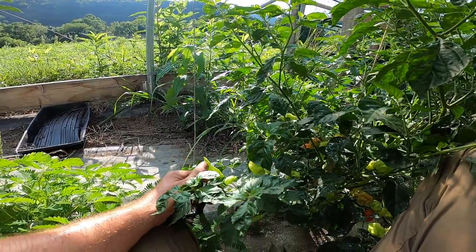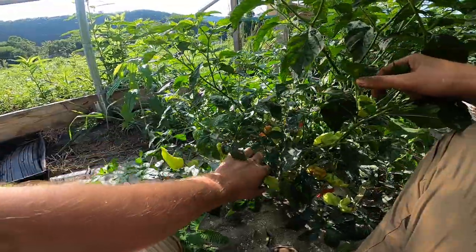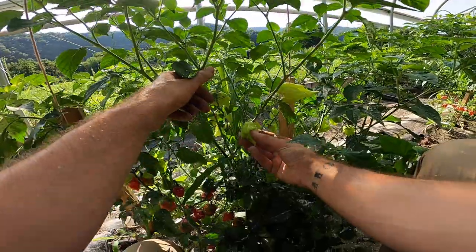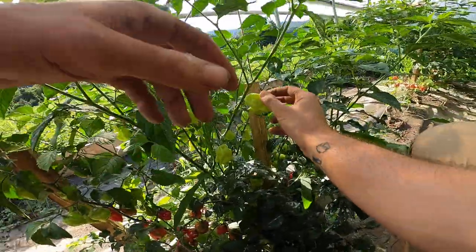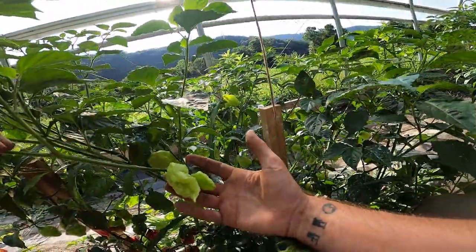I think we got some ghost peppers — they might be good to go. Look how it points out. Interesting, huh? A bunch of these. I think these are the reapers, but again, they'll be ghost peppers. Any of those orange or red?